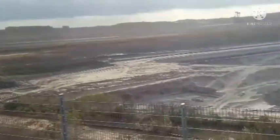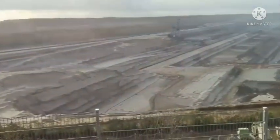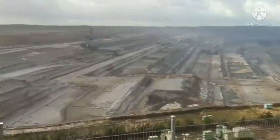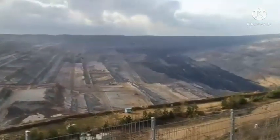They are digging since years here. And I have a look in the map to see when they started to dig.